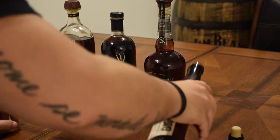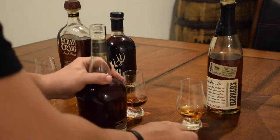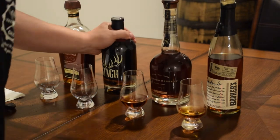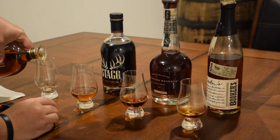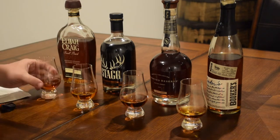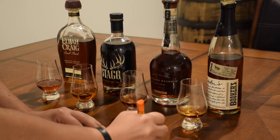This time for my mashup, I numbered the bottom of each Glencairn with one, two, three, four, poured each bottle into their respective glasses, and then once I was done with that, I took a pen and paper and marked down each number to their corresponding bottle and kind of sealed it.